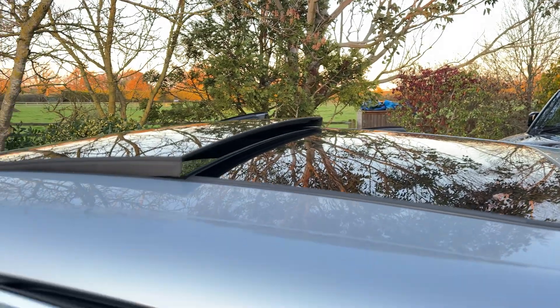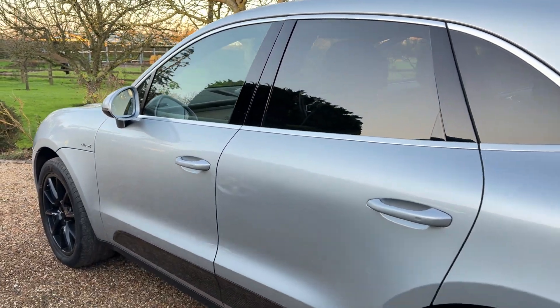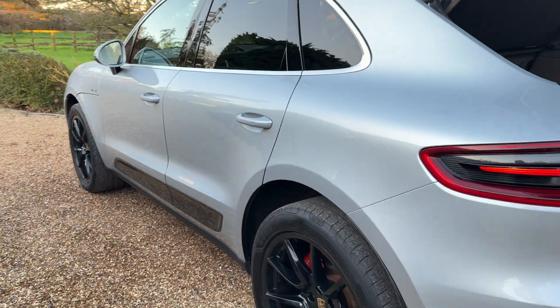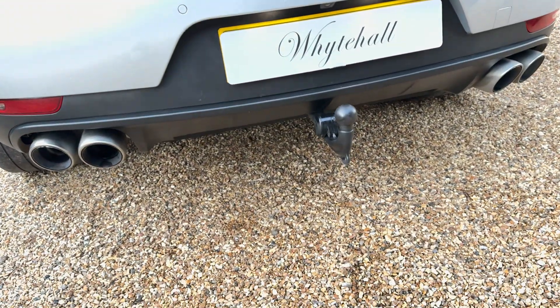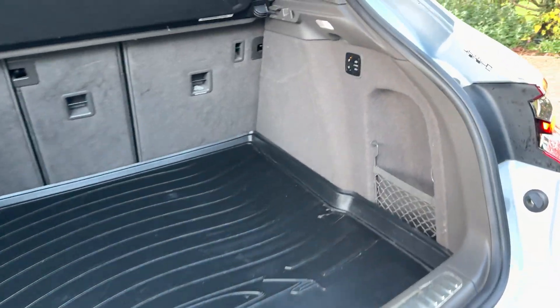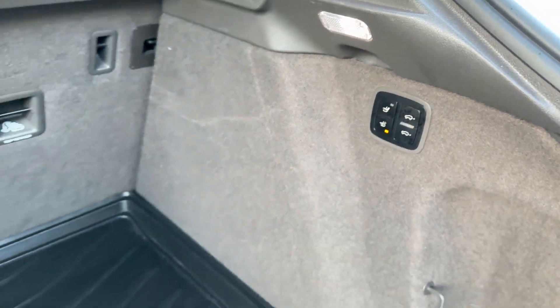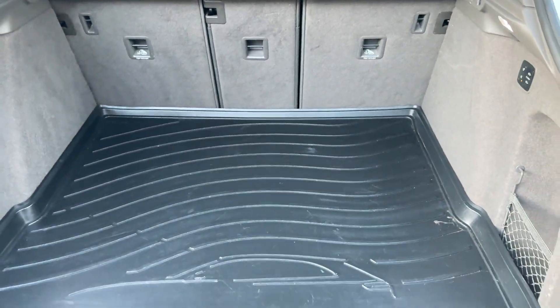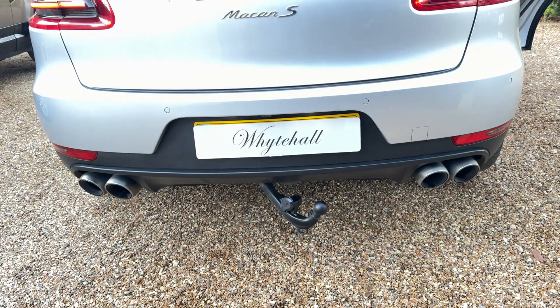It's got the sliding panoramic roof, the deployable tow bar — there's a little button there — and a rubber over-mat in the boot. There goes the tow bar stowing away.